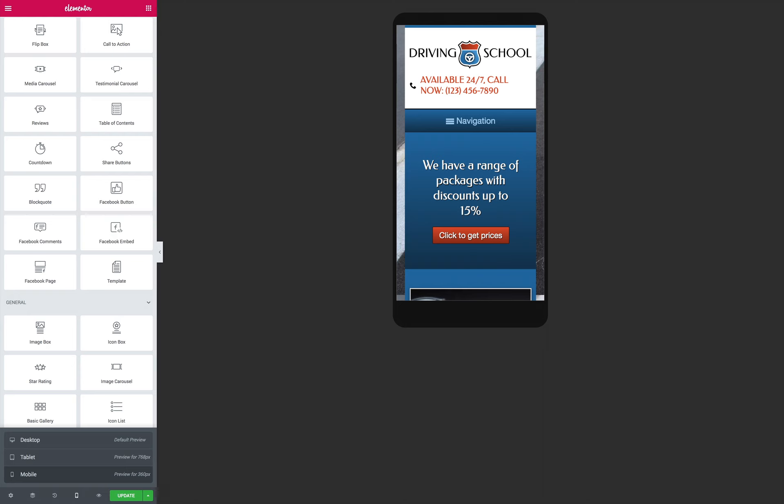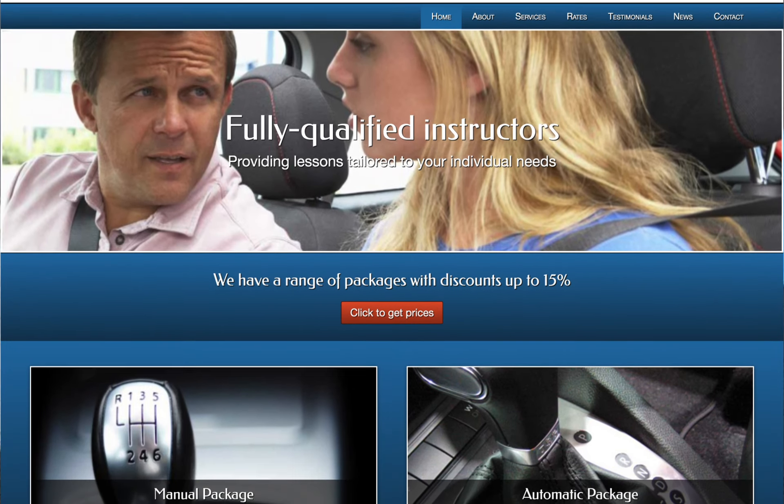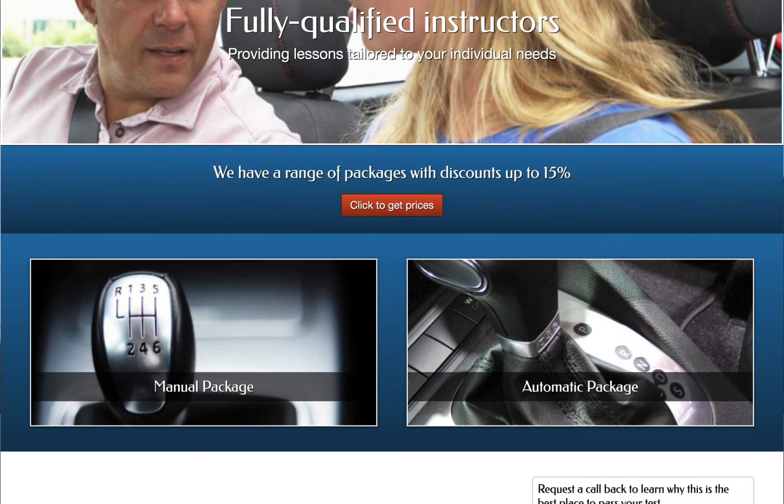So turn on your signal and merge into the fast lane with the Driving School WordPress theme. You can find the link to this WordPress theme in the description below.